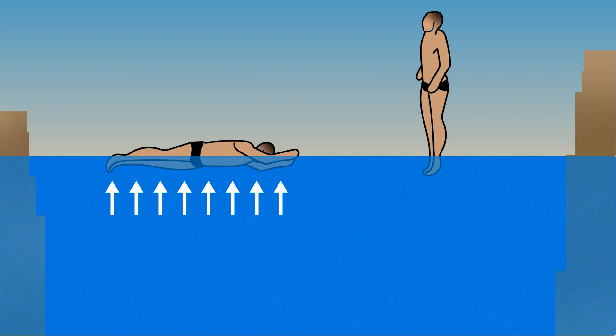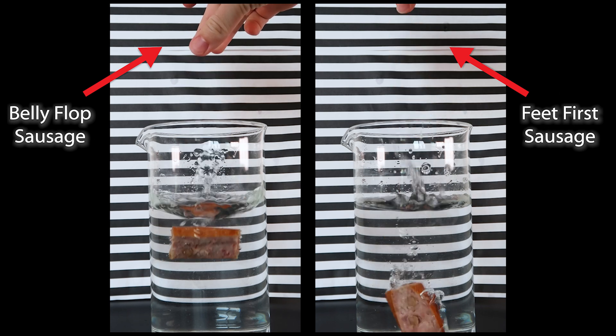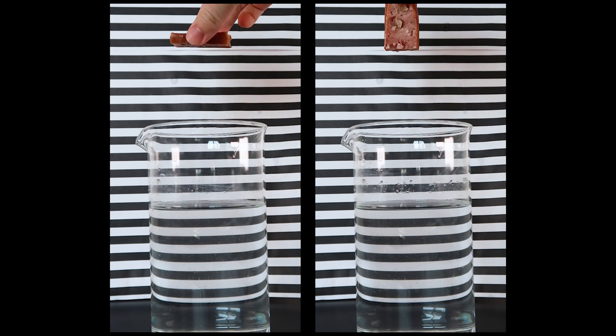The vertical entry also changes how the diver's body displaces water as they enter. A belly flop presents a much larger surface area than a foot-first entry. The larger surface area gives the water a greater area upon which to resist the diver's entrance, increasing the force on the diver's body. A smaller surface area allows them to cut through the water rather than smacking against it. Even diving correctly, divers can be exposed to multiple g-forces upon impact, and if they dive incorrectly that can increase to 20 to 30 g's, which can do serious damage to body tissue.